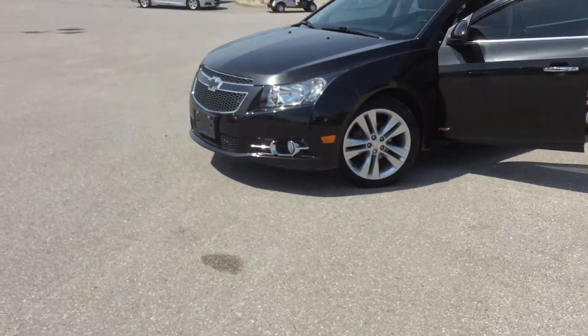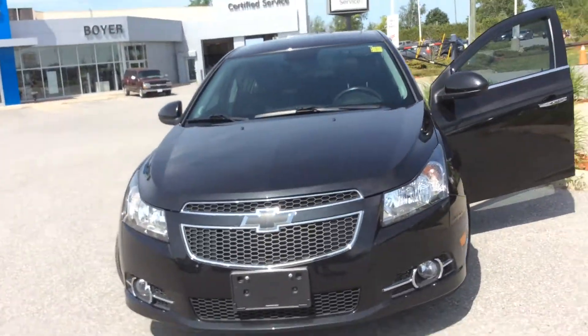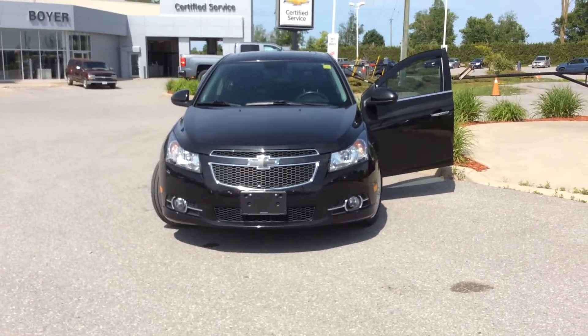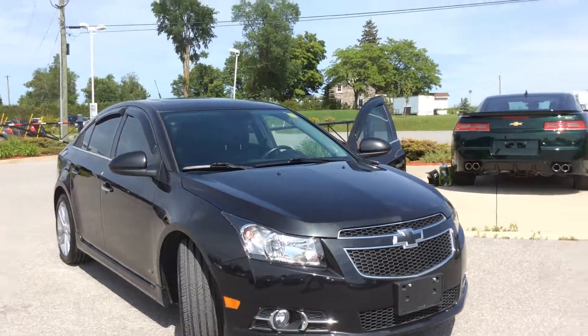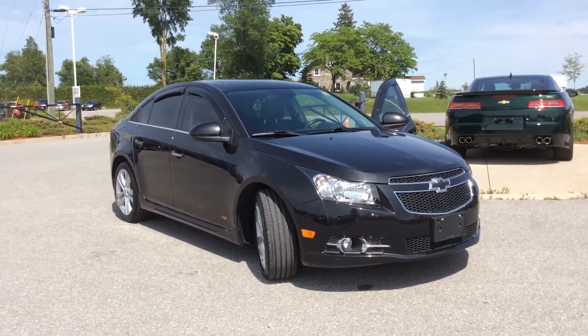We're here at Boyer Chevrolet in Lindsay at the corner of Highway 7 and 35. Our phone number is 705-324-3533. Our certified pre-owned vehicle inventory changes all the time — our lot grows every day. If you see something you like like this one, you better jump on it. It's Courtney here at Boyer Chevrolet in Lindsay with a 2013 Chevrolet Cruze LTZ RS.